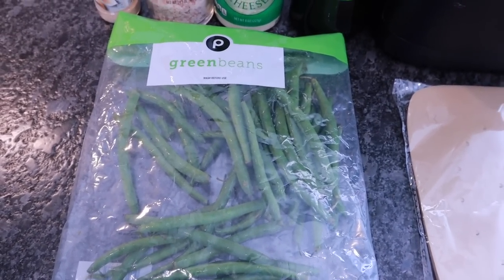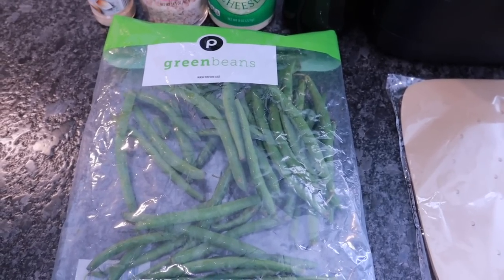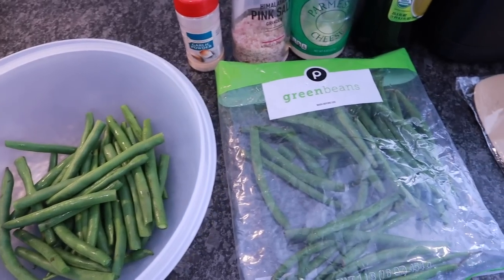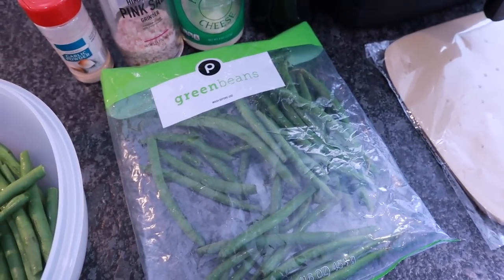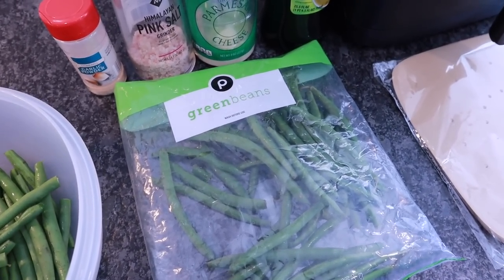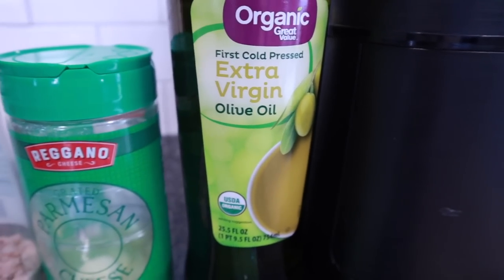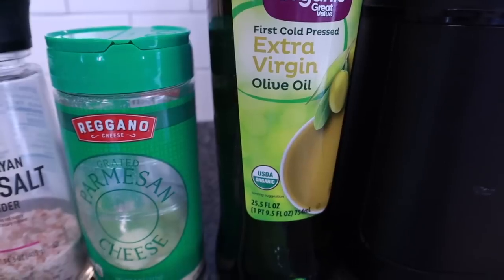Since summer's almost here, you can get fresh green beans from your garden, the farmers market, or the produce section at your grocery store. A lot of people make a tiny mistake with this recipe — they skip this extra step. Put your green beans in a bowl and drizzle extra virgin olive oil on top, then toss so they get completely coated.